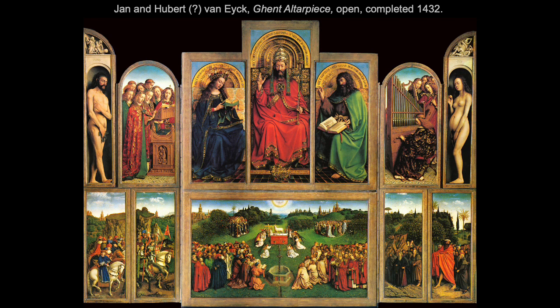Here is what the altarpiece looks like on the inside, opened for Sundays and feast days — the interior is full of brilliant color and a livelier, more active mood versus the somber quiet of the exterior. There are two registers: upper and lower. In the upper register, God the Father sits in the middle wearing a red robe and the papal crown — the crown of heaven — with a more earthly royal crown at his feet.